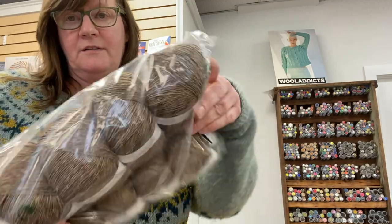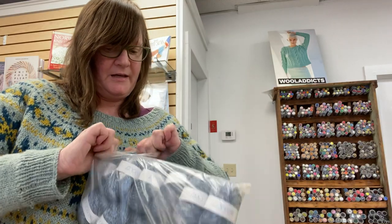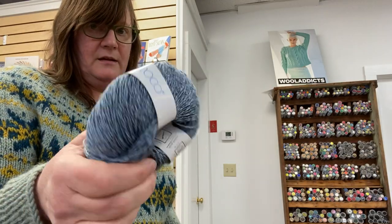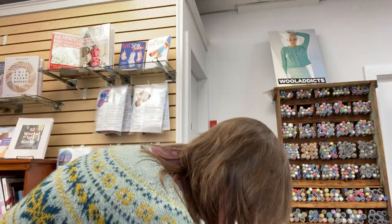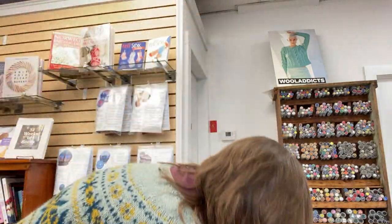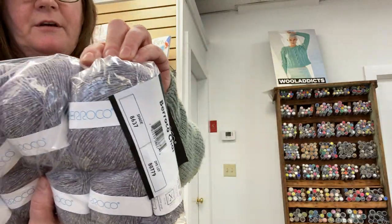I have a brown, a nice tan brown. Look at this blue — would that not make the best summer sweater? What a color. So nice. I think I have two of those. And then a beautiful red, and a beautiful lavender gray purple color.